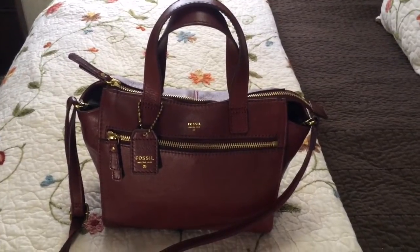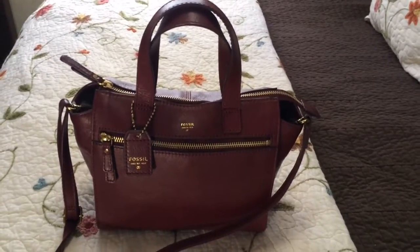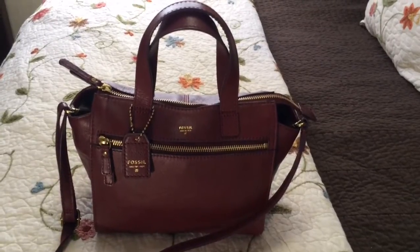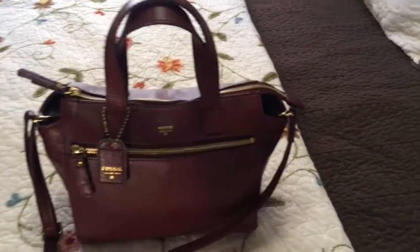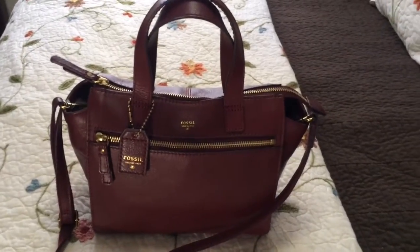Hi everyone, so I'm up camping and I had some time, so I thought I'd do a really quick video to show you guys my new bag, which I am loving, and give you a look inside.